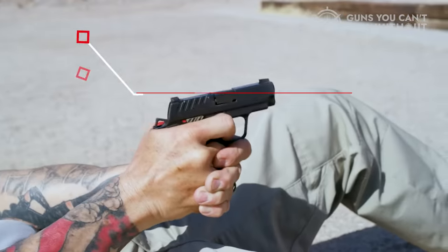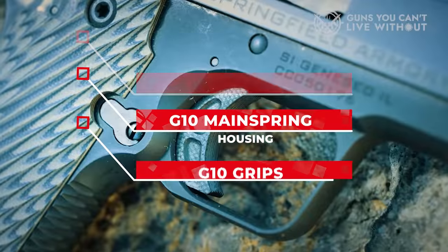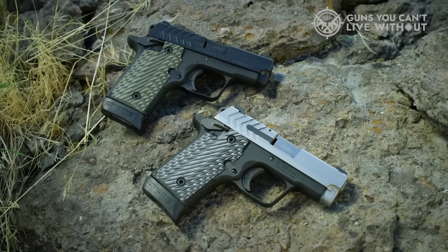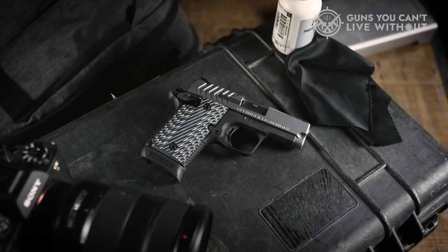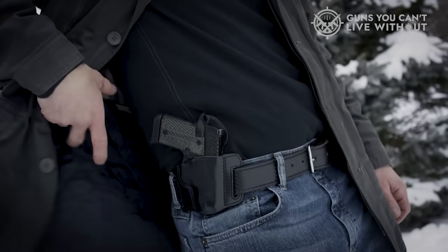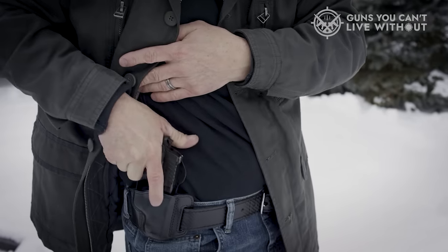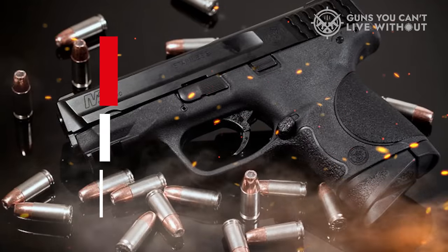Plus it comes with night sights, a G10 trigger shoe, G10 mainspring housing, and G10 grips — it's truly a top-shelf pistol. The 911 is available in both .380 and 9mm. The 9mm version is just a tad bigger and is about the same dimensions as SIG's P938. Additionally, the 911 is now available in a version dubbed the 911 Alpha that ditches the G10 for a smaller price tag. It shoots just as sweet, but is a bit more affordable.